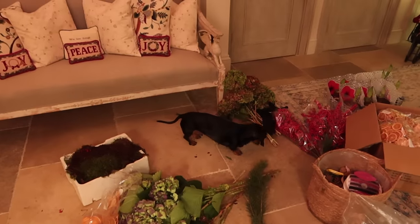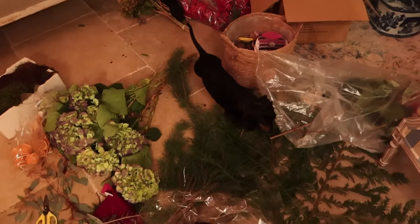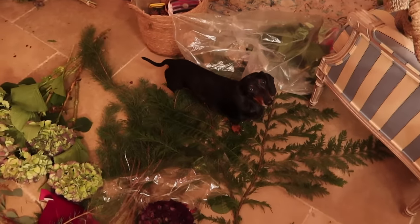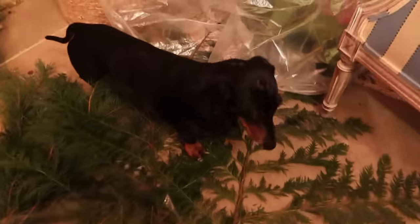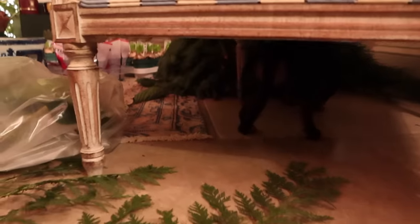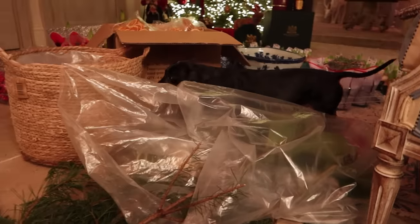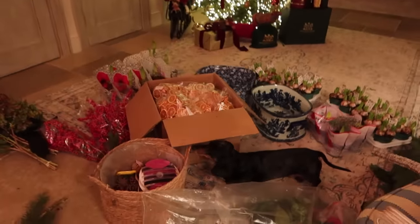Here he is - his lordship, Odie! What do you think of the Christmas decorations? What do you think of all the florals? No tinkling in here, you naughty little sausage. Do you want to say hi to everybody? He really is the star of the show. He is such a perfect little pickle until he cocks his legs on something.